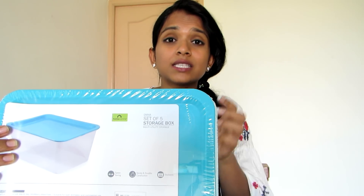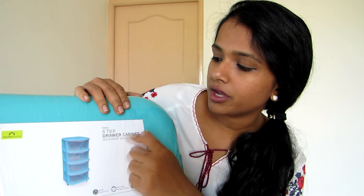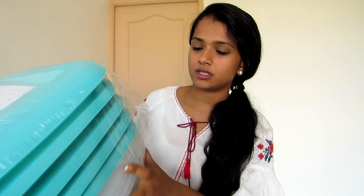The next product is a big one — also from Omnia. It is the Omnia four-tier drawer cabinet, described as multi-purpose and space-saving. It is a standing drawer type that comes with some attachments.